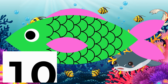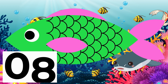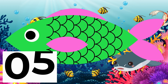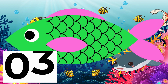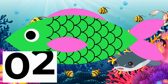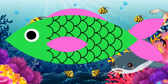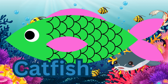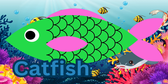Where is the catfish? Find the catfish! 3, 2, 1, 0! There is the catfish — behind the pink and the green scaled fish tail!